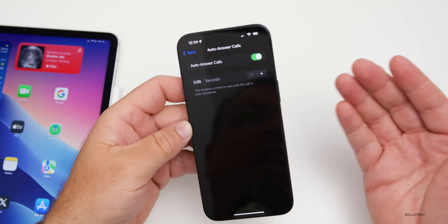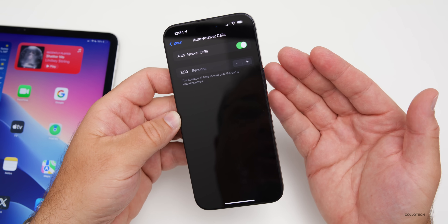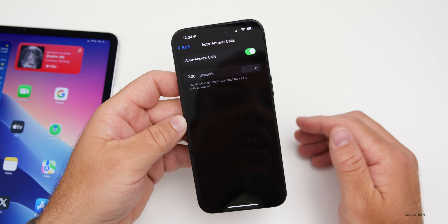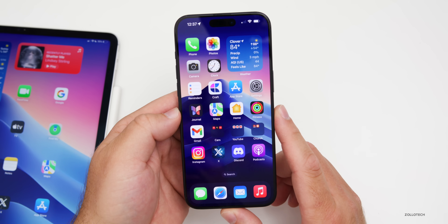Of course, if you're getting a lot of spam calls this could be annoying since it will automatically pick up. But otherwise it's a great feature if you're busy in the kitchen, working on a car, or doing something else and need calls to just pick up automatically.